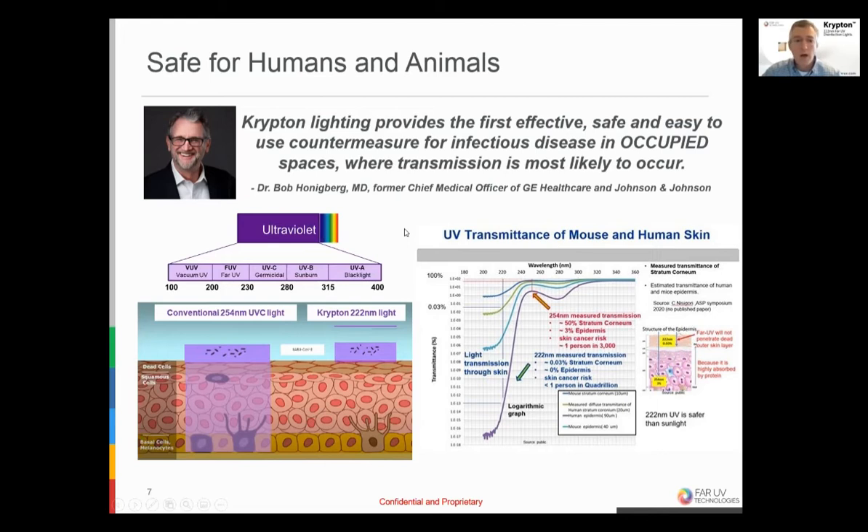The question is always: at what level is it safe? In academic communities, they establish things in probabilities. The American Society for Photobiology presented a paper this fall showing at every wavelength what the incidence of transmission through the stratum corneum might be, and how that translates into the risk of skin cancer. At 254 nanometers, one person in every 3,000 could be affected. At 222 nanometers, the transmission is so low that it's literally about one person in 100 quadrillion. So infinitely low probability. Basically, everything in your kitchen is far more dangerous than far-UV light.